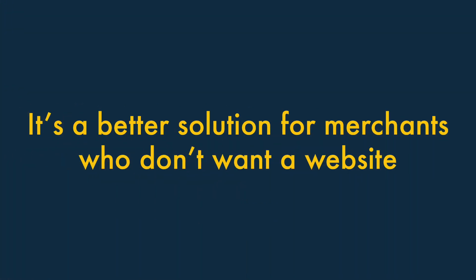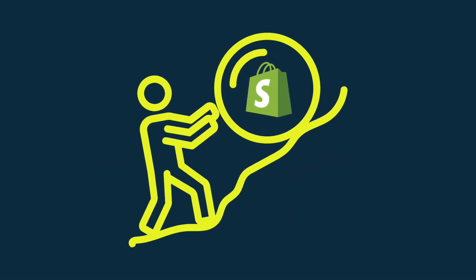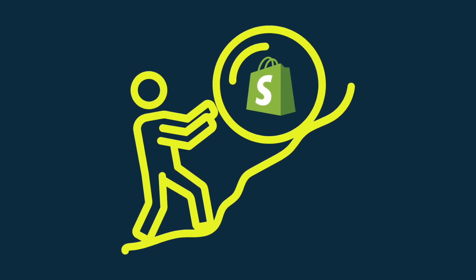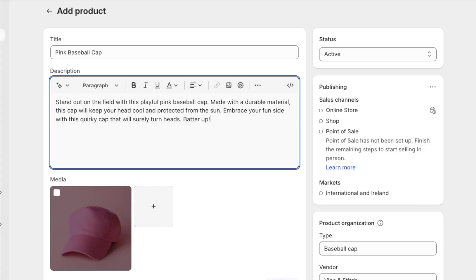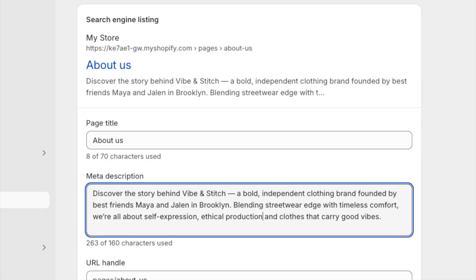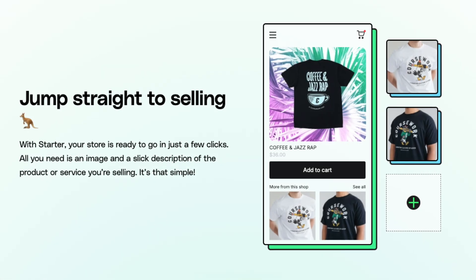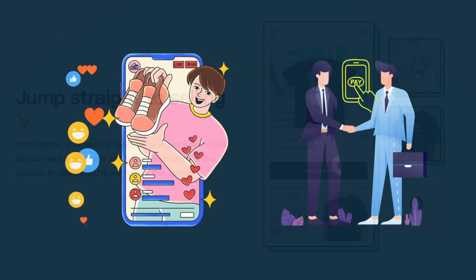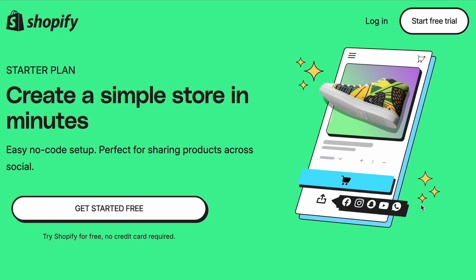Reason 2: it's a better solution for merchants who don't want a website. Running the kind of website that you'd typically build with the Shopify Basic plan can involve quite a lot of work. You'll have to deal with branding, product uploads, content updates, blogging, SEO, and a whole lot more besides. So for merchants who don't want to get bogged down in all this, and just want to sell on social media or in person, Shopify Starter is the better option.